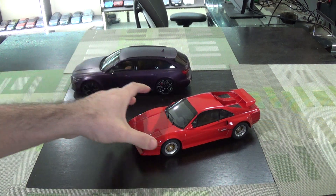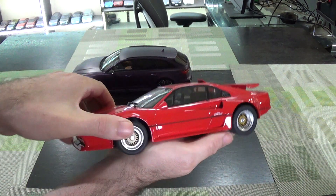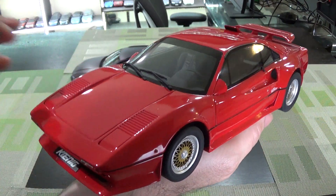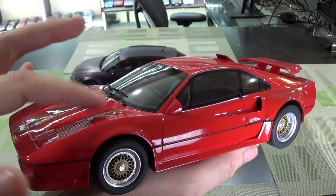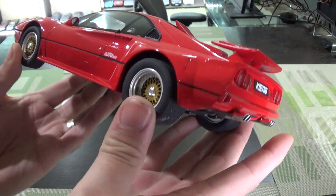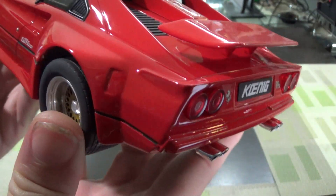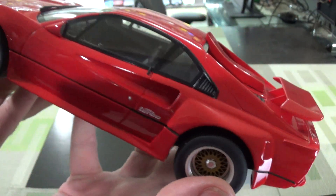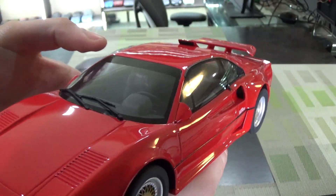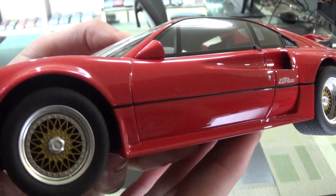So also from GT Spirit, in the same lot, from the same sale, this is a Koenig Ferrari 308. Koenig was kind of a crazy sort of 80s tuner, kind of the way that Gambella was with Porsches. They wide-bodied everything, put on BBS wheels and twin turbos. In the early 80s this was like a 200-horsepower car that today would be beaten by most minivans, but add twin turbos to it and they were reasonably quick. God love the BBS period mesh wheels.